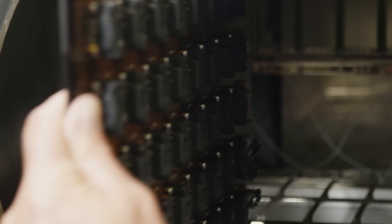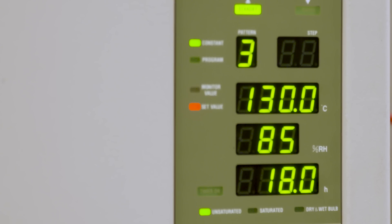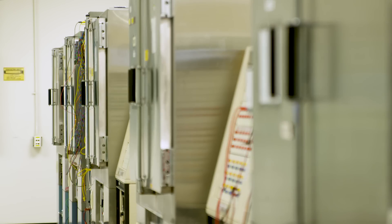On the qualification side of things, we do an AEC-Q100-like qualification. For example, for new technologies, we do a life test or burn-in up to 2,000 hours, temperature cycling up to 500 cycles, and moisture sensitivity testing.